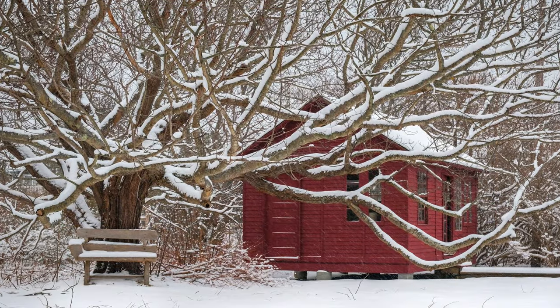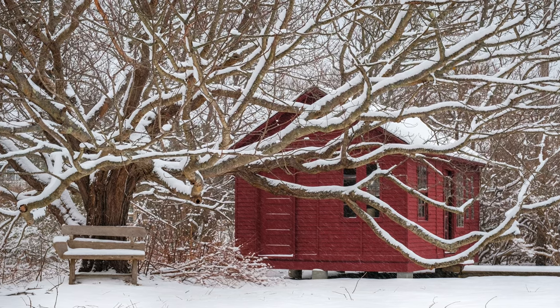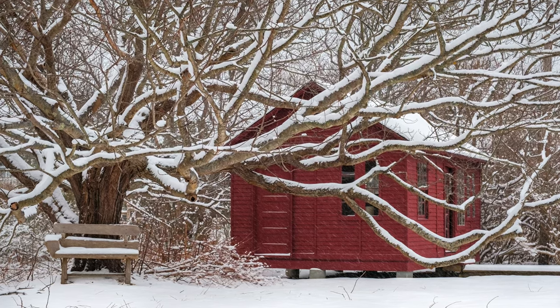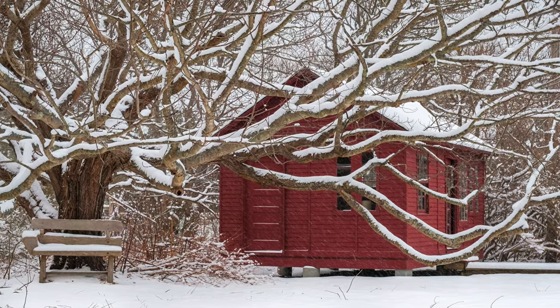This shot was made with my X-T30 and the 18-55, down at almost foot level with a light snow falling. It's my Christmas card for 2022.